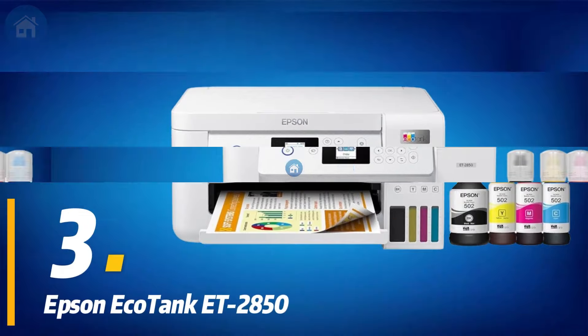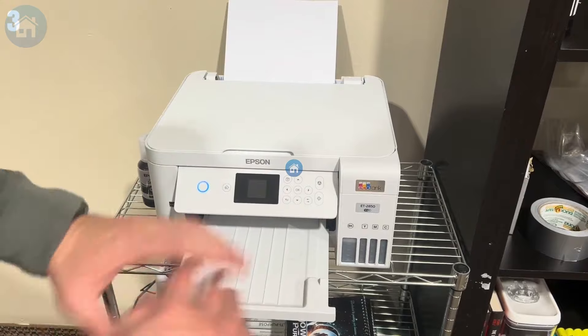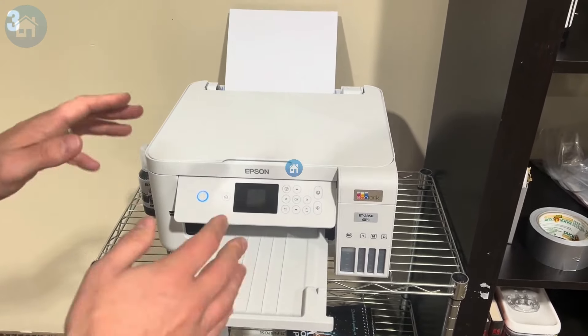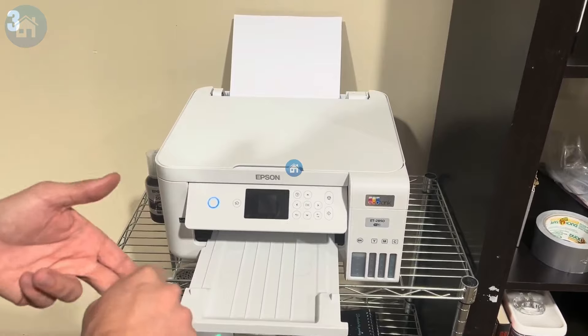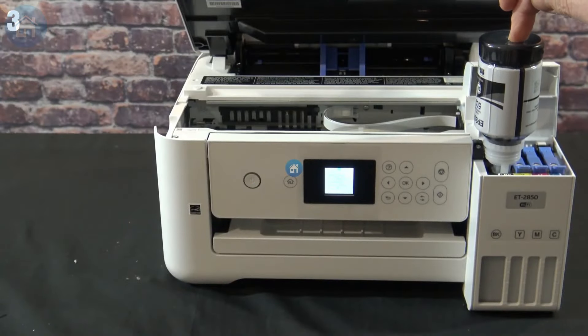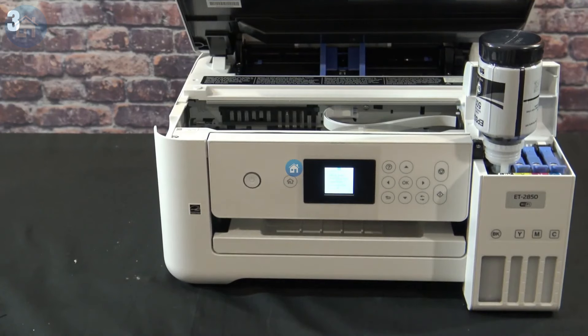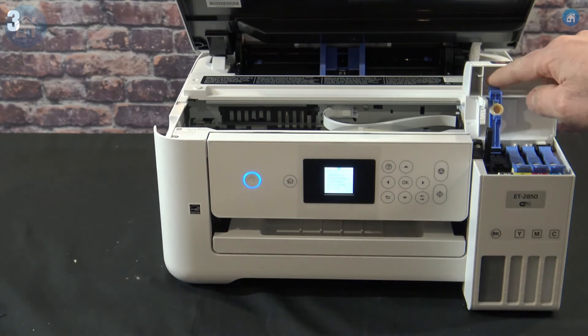Number 3: The Epson EcoTank ET2850 is the ultimate choice for mobile printing, perfect for those constantly on the move. This printer excels in mobile friendliness, allowing you to print directly from your smartphone, making it feel like a mini printing press in your pocket. Its print quality is exceptionally sharp, whether you're printing photos, documents, or even life-size cutouts. The setup is incredibly user-friendly, ensuring even the most tech-challenged individuals can get it up and running effortlessly. Additionally, it saves you money on ink, stretching your ink dollars further and eliminating the frustration of frequent cartridge replacements.